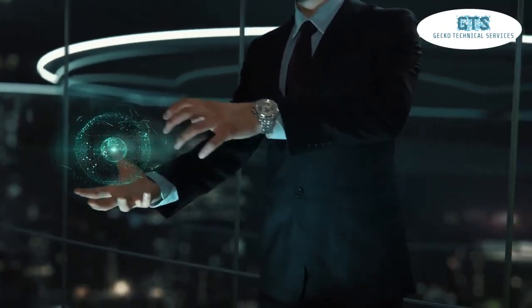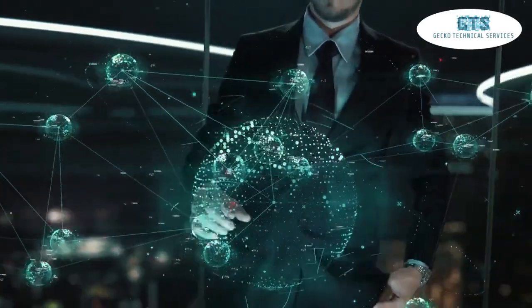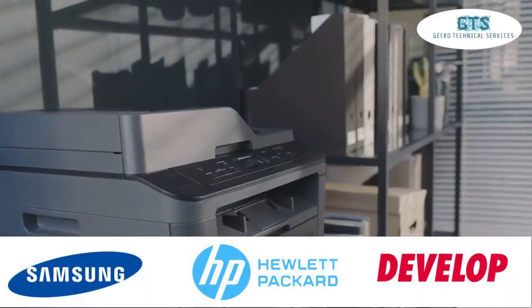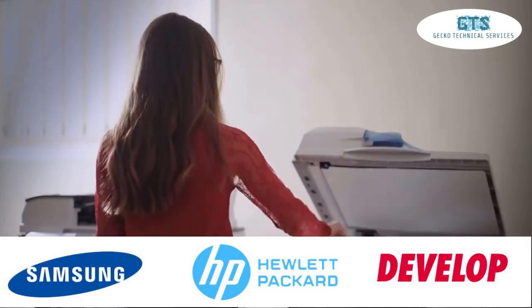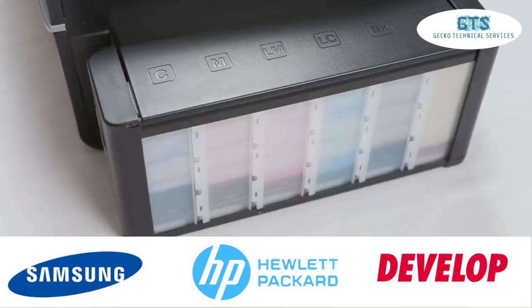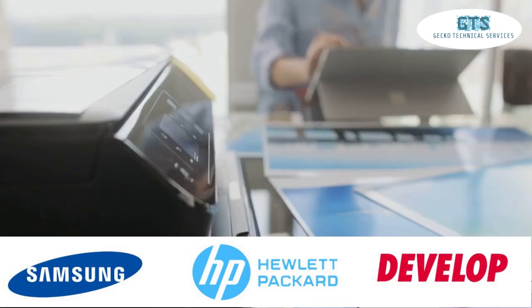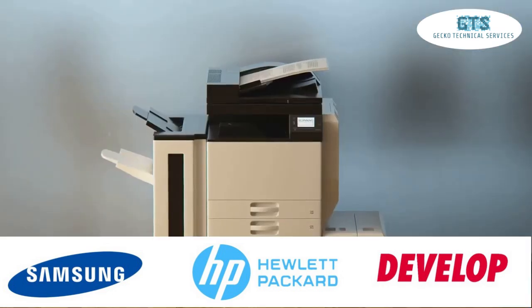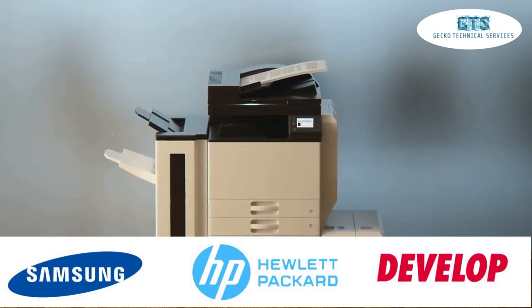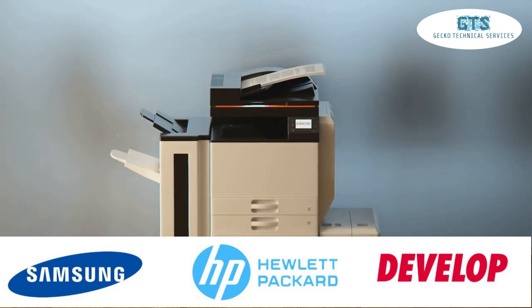Let's dive into the innovative solutions we offer to help you reduce operating costs and drive immense business value. First up, let's talk printers and copiers. Reliable printing systems are the backbone of any efficient office. At Gecko, we offer a range of top-notch printers to suit every need. Our Hewlett Packard printers deliver cutting-edge technology and high quality outputs, perfect for businesses of all sizes. Or if you need multifunctional capabilities without compromising on quality, our Develop printers are designed to boost productivity and cost efficiency.